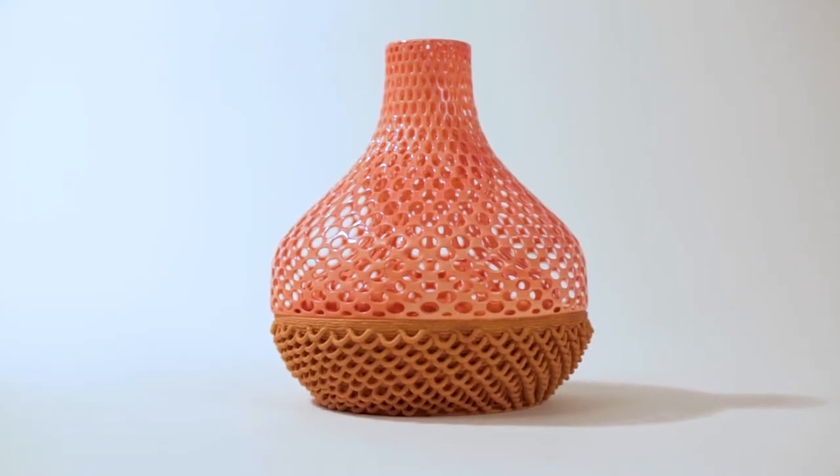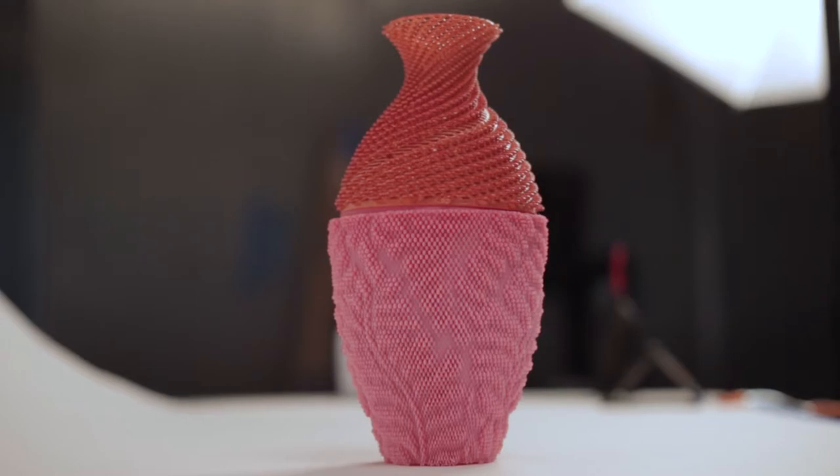My name is Virginia Sanfratello. I'm a partner in the 3D printing MakeTank Emerging Objects, and we printed several vessels for the exhibit using cochineal.